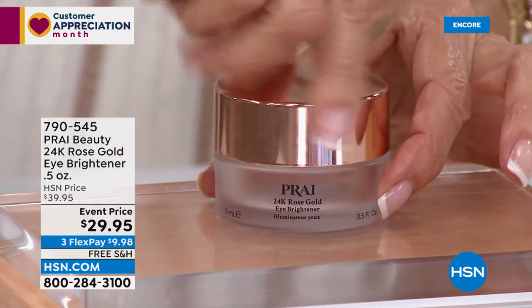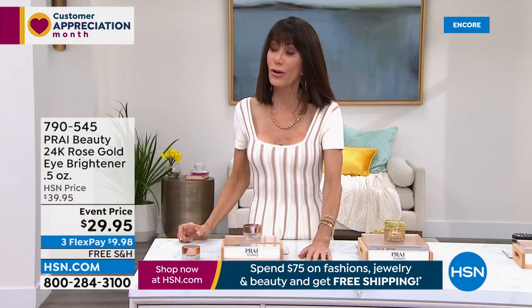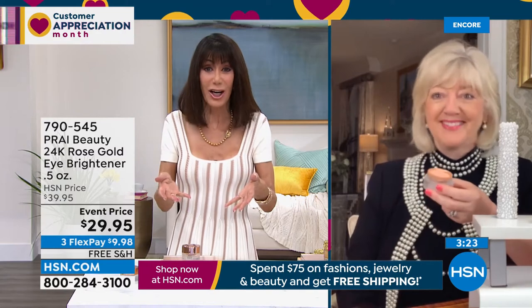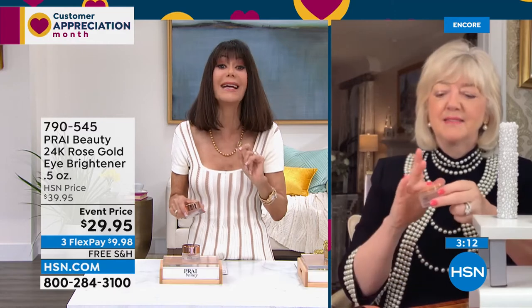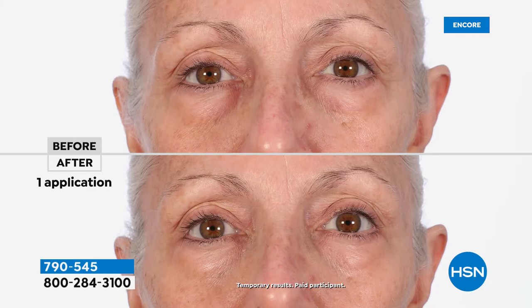This is a world launch — made with real rose gold, no one has seen this. At $29.95, on flex pay that's $9.98 on any credit card to get it home. When you go to department stores and look at eye creams — you can easily spend hundreds. Here you know exactly what you're buying. Don't be fooled by the price — that's why Kathy created Prai: affordable luxury.